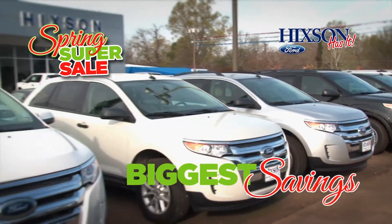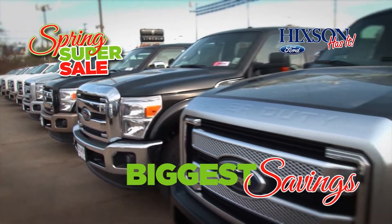Well, Hickson has the Ford cars, trucks, and SUVs to make your spring projects happen. And right now, our Spring Super Sale means some of the biggest savings of the year on almost every Ford in stock.